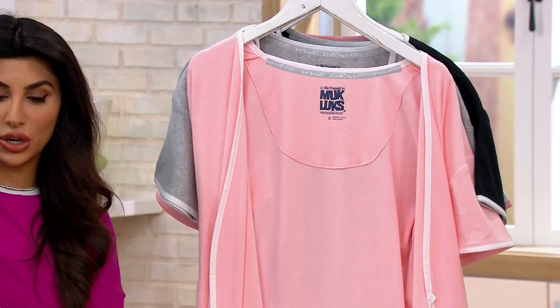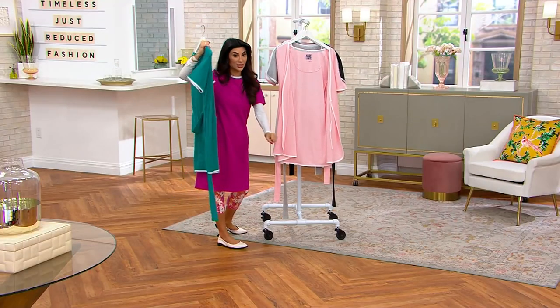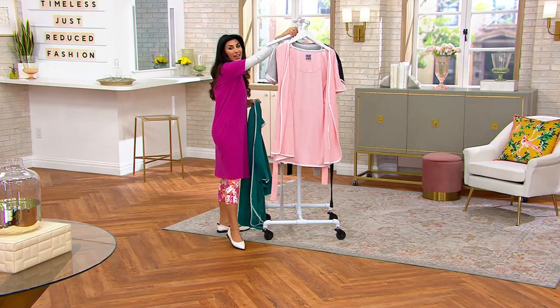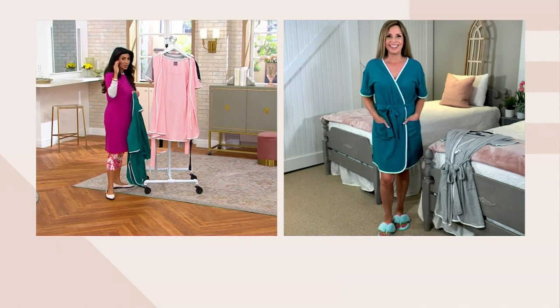You have the tie — I love this too. You can always tell a nice robe when there's a tie on the inside as well as the outside. And for sizing, we go extra small through 5X on this one.